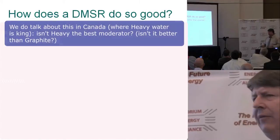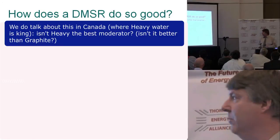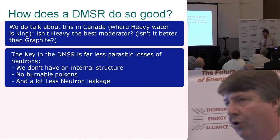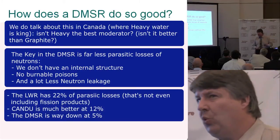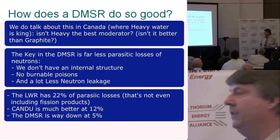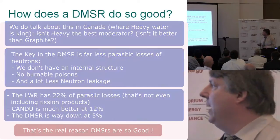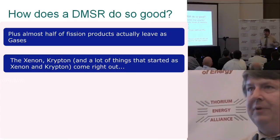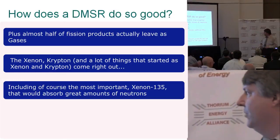How does the DMSR perform so well? The key is far fewer parasitic neutron losses — no internal structure, no burnable poisons, and a lot less neutron leakage. A light water reactor typically has about 22% parasitic losses, CANDU does better at about 12%, but the DMSR is way down at about 5%. That's the real reason they're so good. Additionally, about half of your fission products leave as gases — the xenon and krypton come right out, including the critically important xenon-135 that absorbs enormous amounts of neutrons.